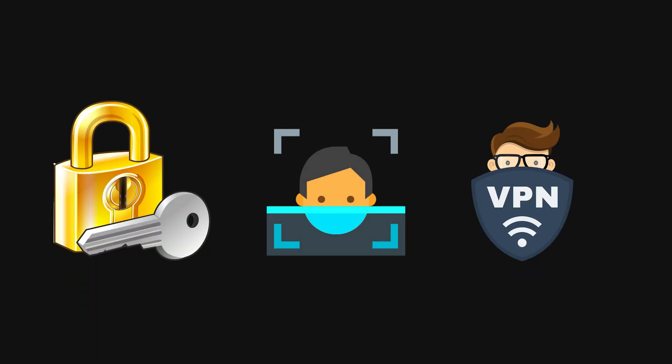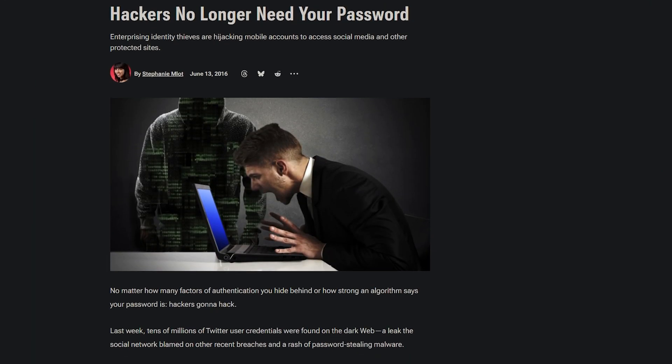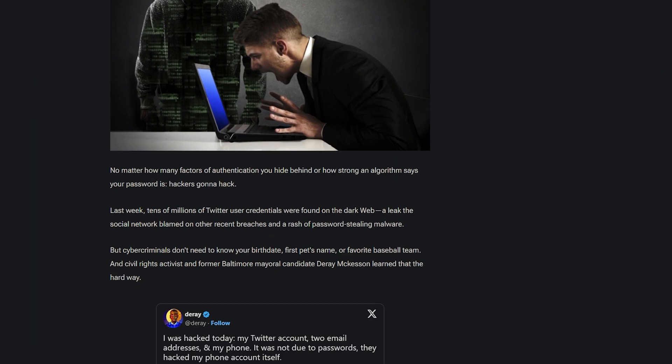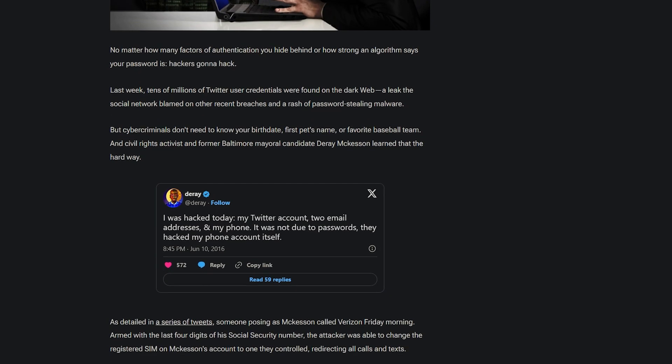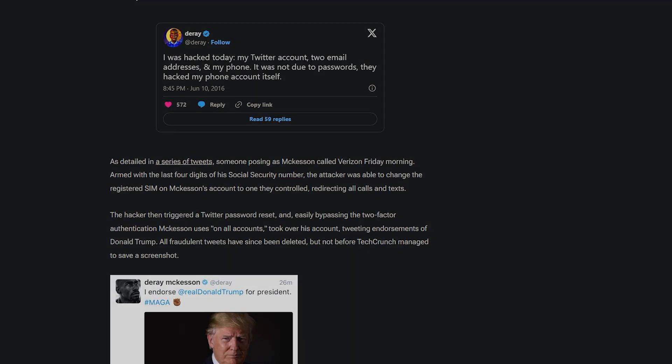You probably think your phone is safe — a password, face ID, maybe even a VPN. What else could a hacker possibly do? But here's the truth: they don't need your password, they don't need you to click anything, and in some cases, they don't even need you to touch your phone. Your camera, microphone, and messages could already be compromised, and you wouldn't have a clue.